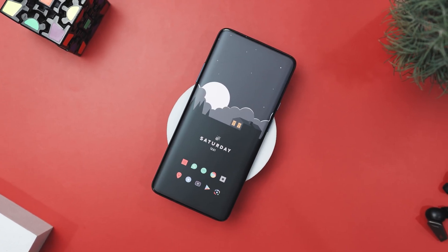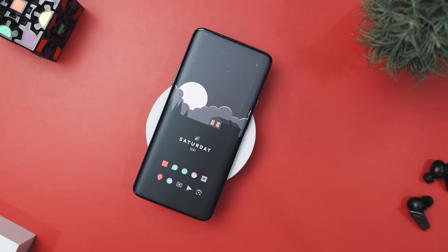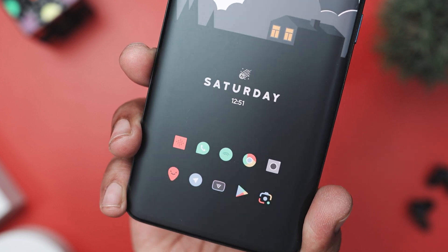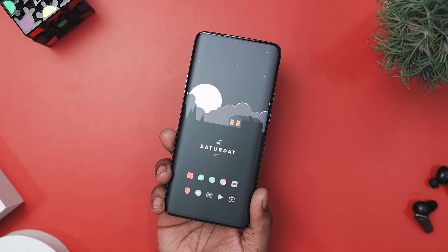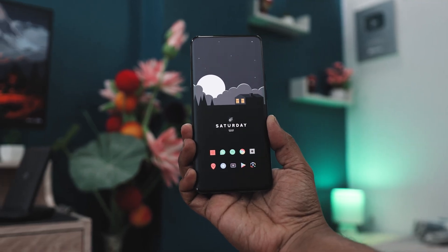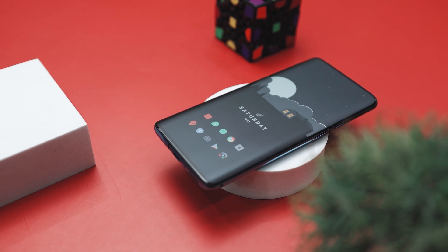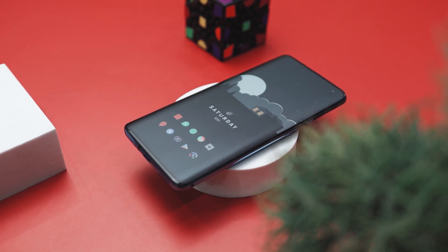The app icons are neatly organized in two rows, keeping the setup clean and minimal. Each icon has a soft pastel color, making them stand out against the dark background without being too bright. The icons come from the Delta icon pack, and their subtle hues and clean design adds a touch of playfulness without taking away from the overall serene feel. Their consistent style and spacing contributes to the organized look, making everything easy to find and pleasing to the eye.